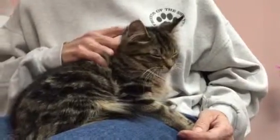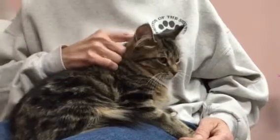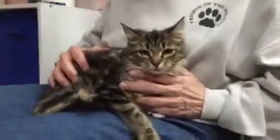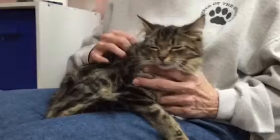This little girl here is Sabrina. Sabrina is a beautiful kitten here at the shelter. She's about six months old. She is spayed and up to date on vaccinations. She is medium-haired, so she'll need a little bit more brushing, but not much more maintenance.